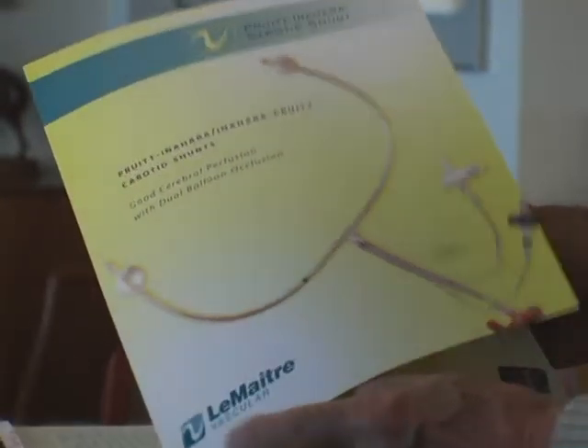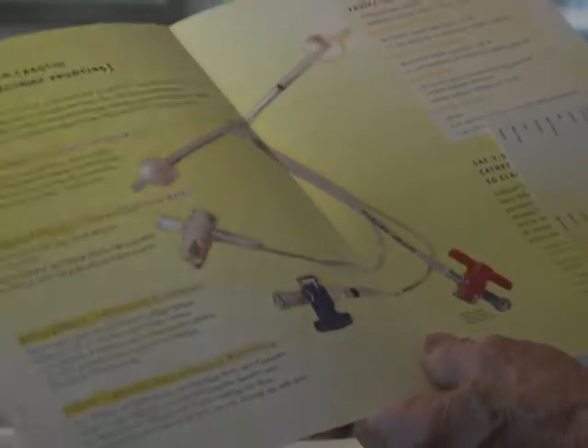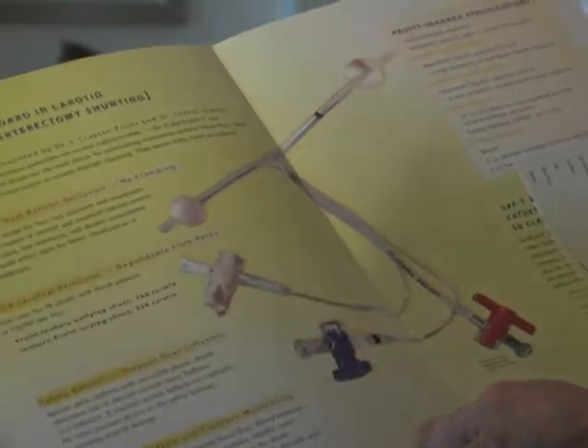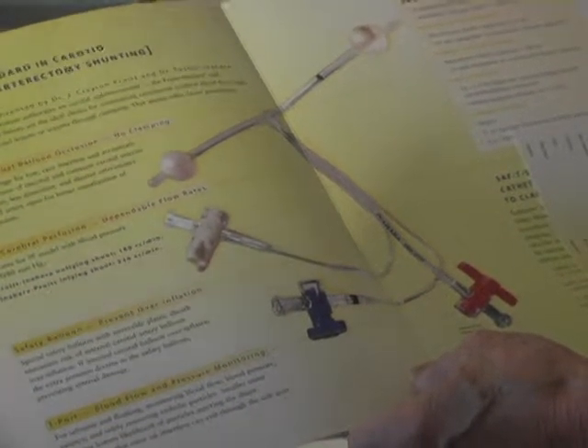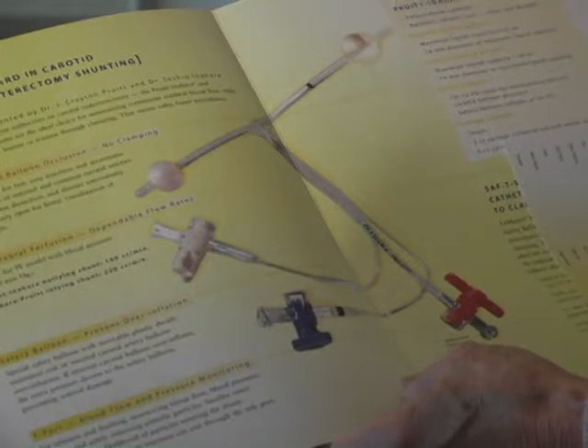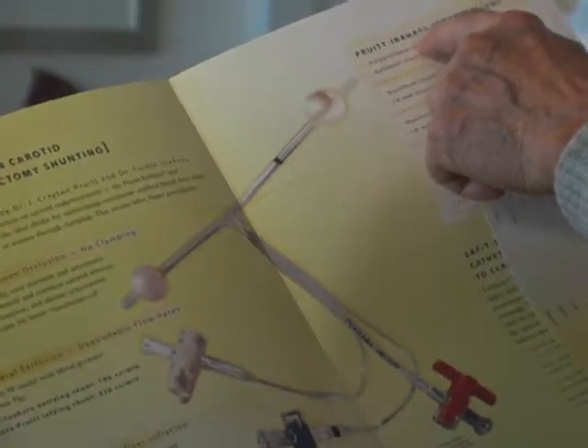How long did it take to actually invent this? I patented this in 1982, and then about two years later we started manufacturing it. And this is known as the Inahara shunt.